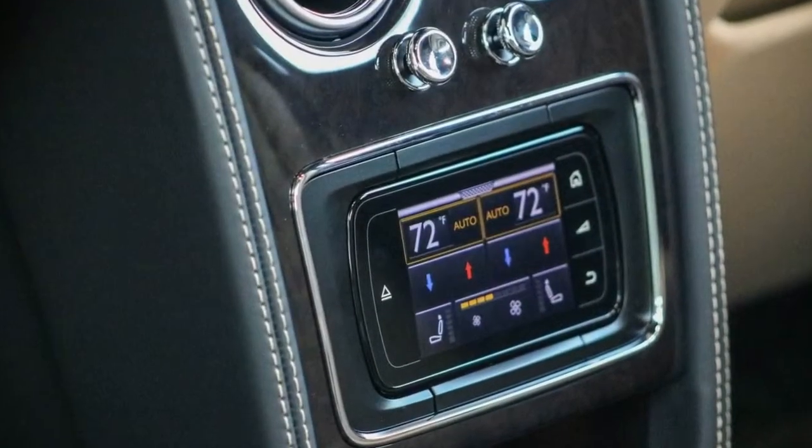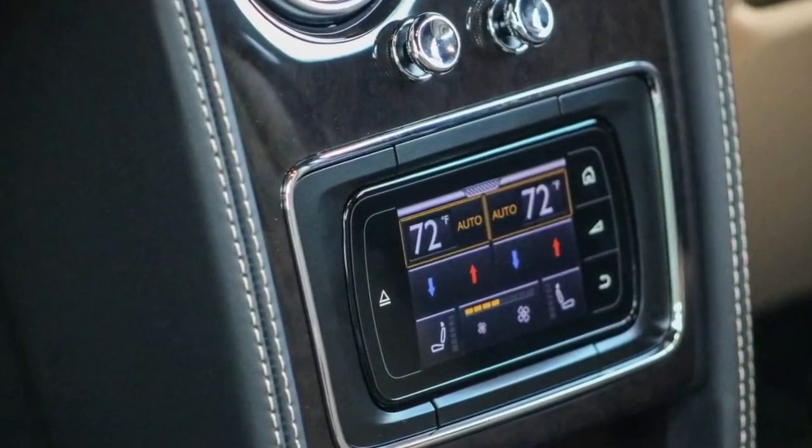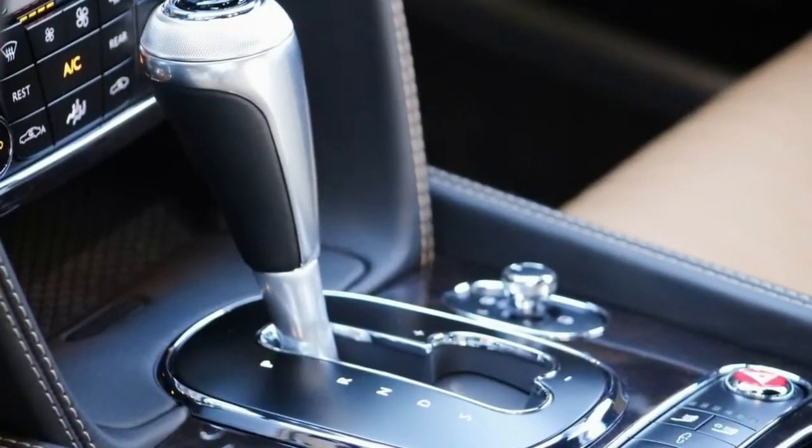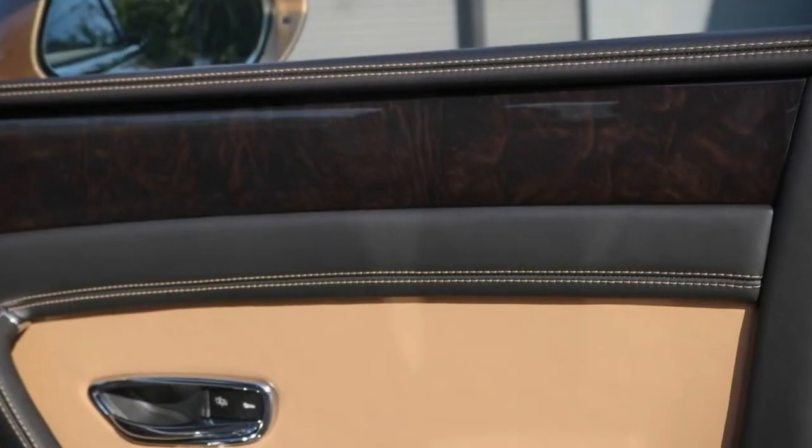Given these autos' proud sticker prices, an ordinary individual may anticipate that they will outperform any off-the-rack Audi A8, S-Class Benz, or 7 Series BMW in each regard. Or if nothing else, most regards — or at least regarding the extravagance highlights, isn't that so?